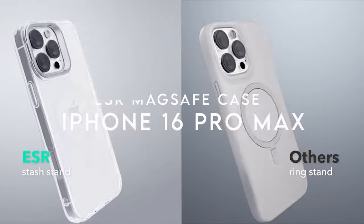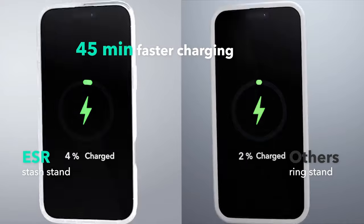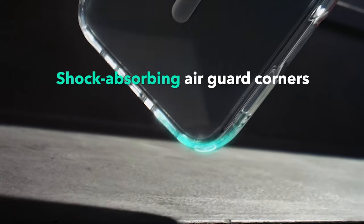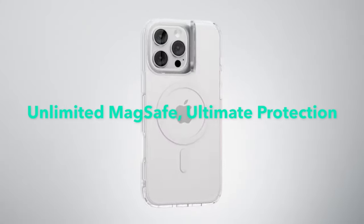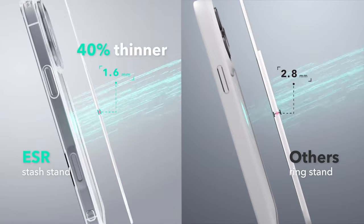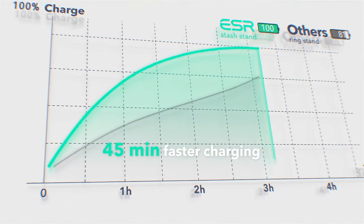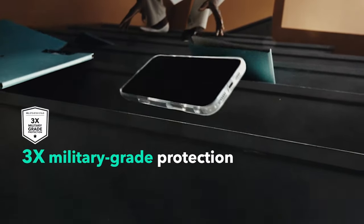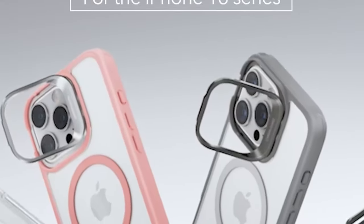On number 8, ESR MagSafe Case. The ESR MagSafe case for iPhone 16 Pro Max combines robust protection with versatile functionality. This case features powerful built-in magnets with a 1,500-gree holding force, providing secure attachment for MagSafe accessories and enabling efficient wireless charging without hassle. The innovative adjustable stand, cleverly integrated around the camera frame, remains hidden when not in use.